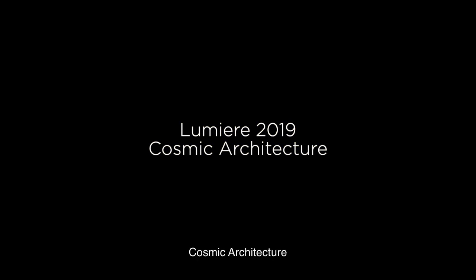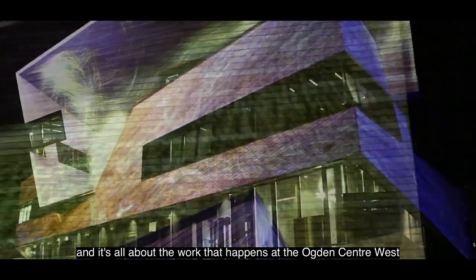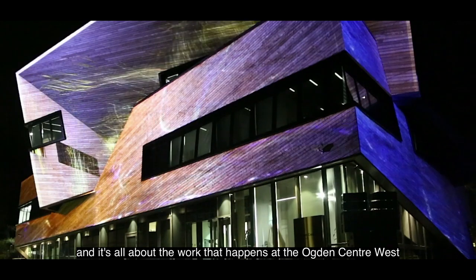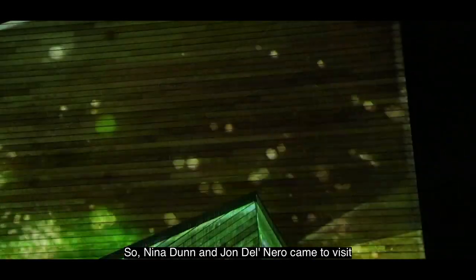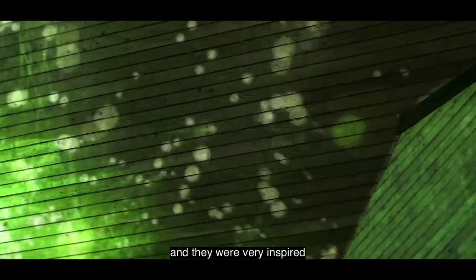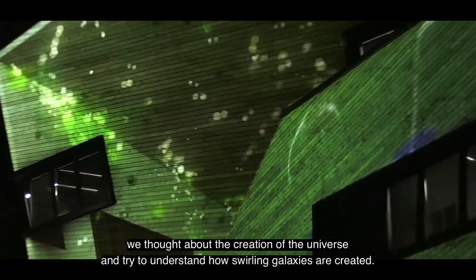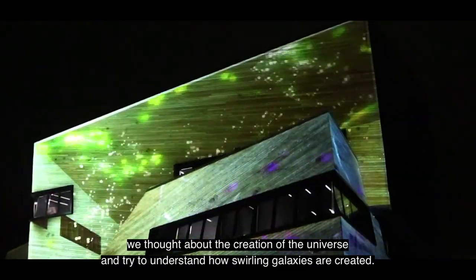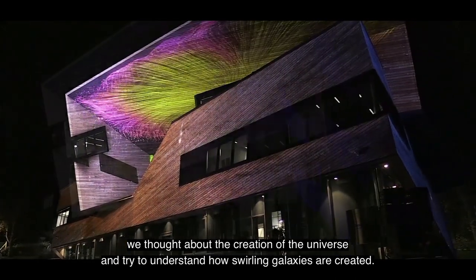Cosmic Architecture is an installation for the Lumiere Festival, and it's all about the work that happens at the Ogden Centre West in the University. Nina Dunn and John Del Nero came to visit, and they were very inspired by the way that within the building we thought about the creation of the universe and tried to understand how swirling galaxies are created.